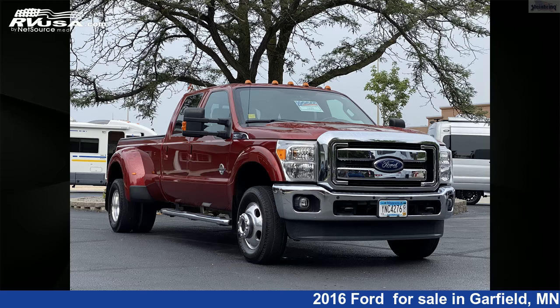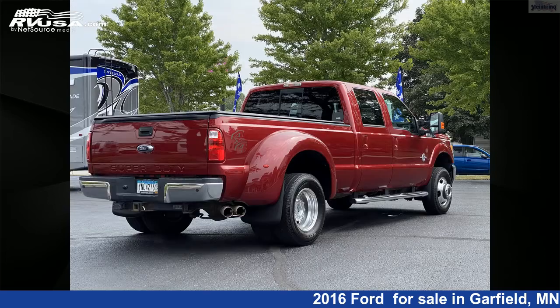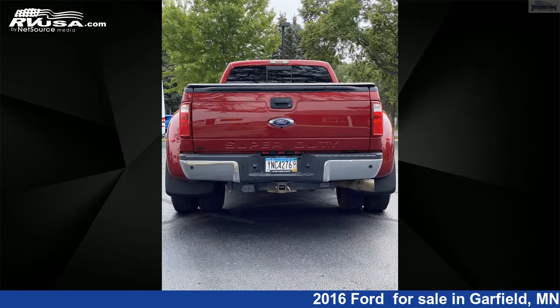This 2016 Ford F-350 4X4 Powerstroke Diesel Dually Longbox is a miscellaneous RV. It is located in Garfield, Minnesota 56332, and is offered for sale by Steinbring Motorcoach. This used Ford is 22 feet 0 inches in length and features a black interior.